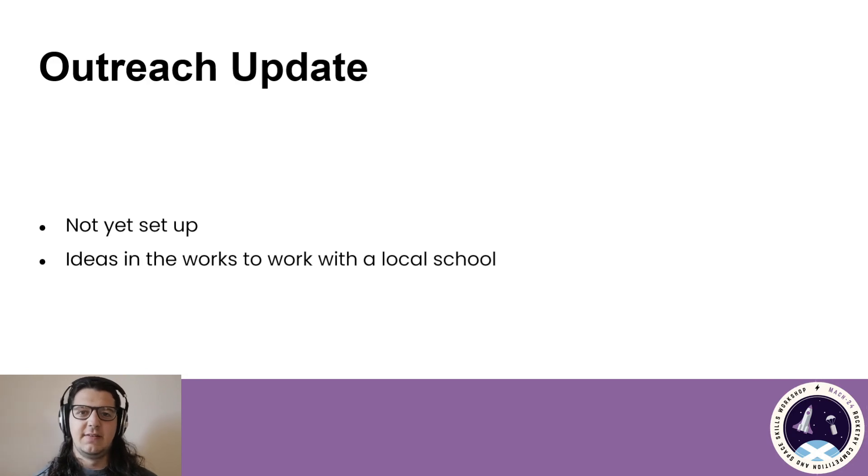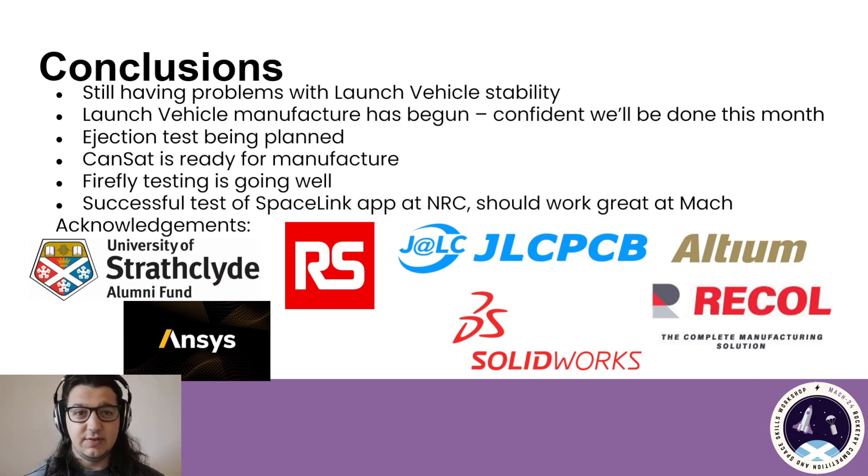Going on to outreach, we currently don't have a plan for any outreach. However, we do have a couple of members who went to school here in Glasgow. We can try to go to their schools and run a small low-risk model rocketry class, like an OpenRocket workshop — I think that would be quite fun. To wrap things up: we're still having problems with the stability of our launch vehicle, which we're trying to get sorted as quickly as we can. As we've already started manufacture and require a sufficiently weighted model for our ejection test, we're confident we'll get this done in the next couple of weeks. The CANSAT is now ready for manufacture, and we're ready to start testing the speed of sound measurement setup. The testing of Firefly is going to plan, and we had a successful test of the Spacelink app at the National Rocketry Championships. Finally, I'd like to acknowledge our sponsors: the Strathclyde Alumni Fund, ANSYS, RS, JLCPCB, Altium, SolidWorks, and Recall. Thank you very much for listening.